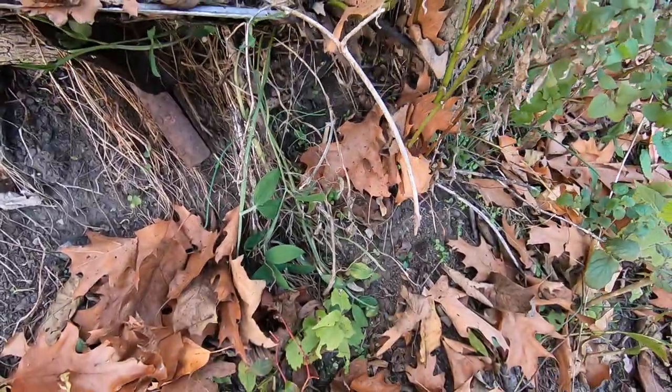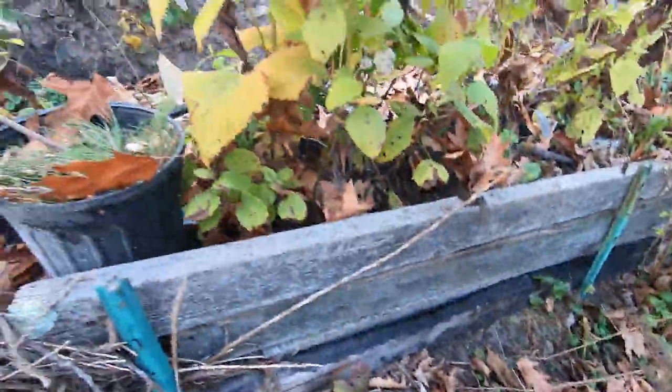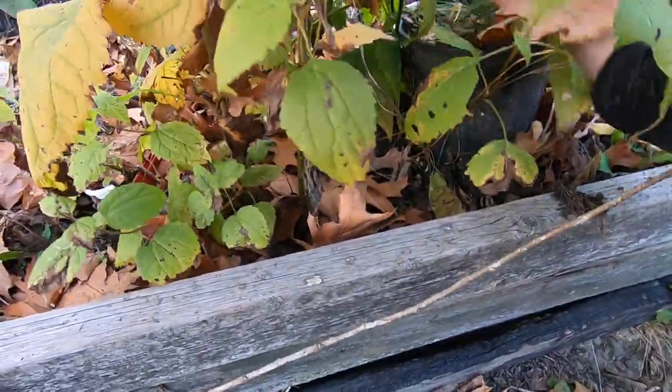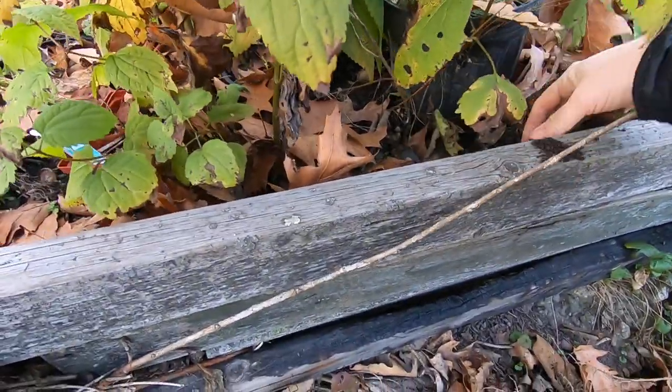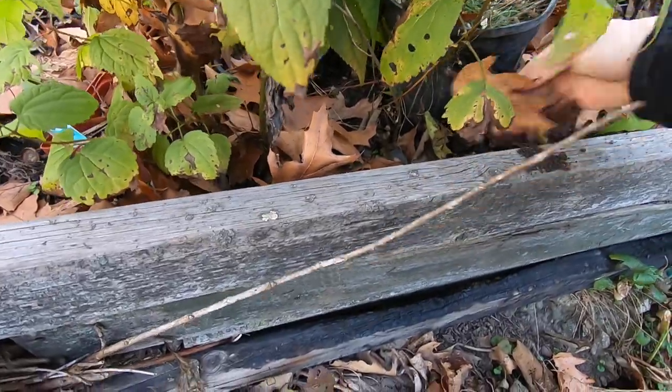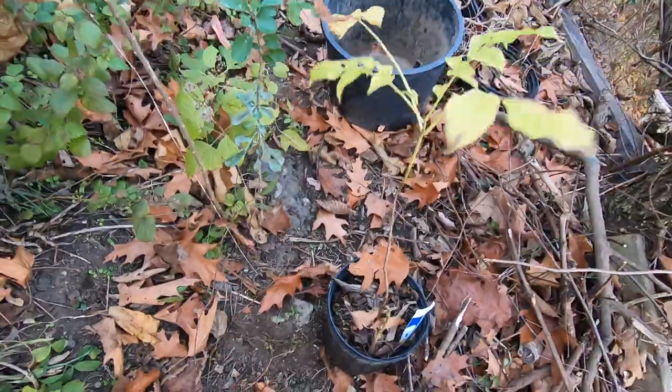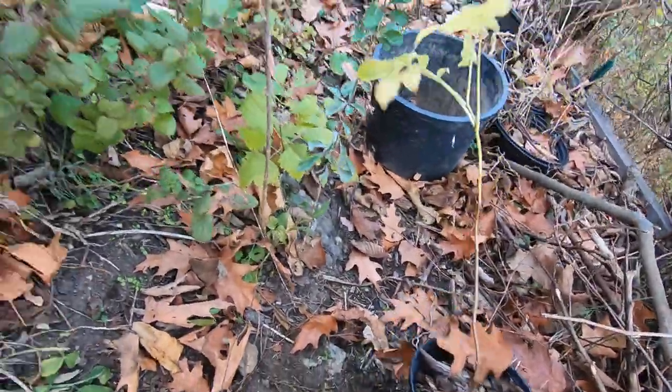Yep, that one also rooted through, so it has excellent root condition, and we'll probably have — oh, this pot's too big, but at least it'll hold the top of the hole open. Okay, we may have to resize that. So I've got three elderberries.